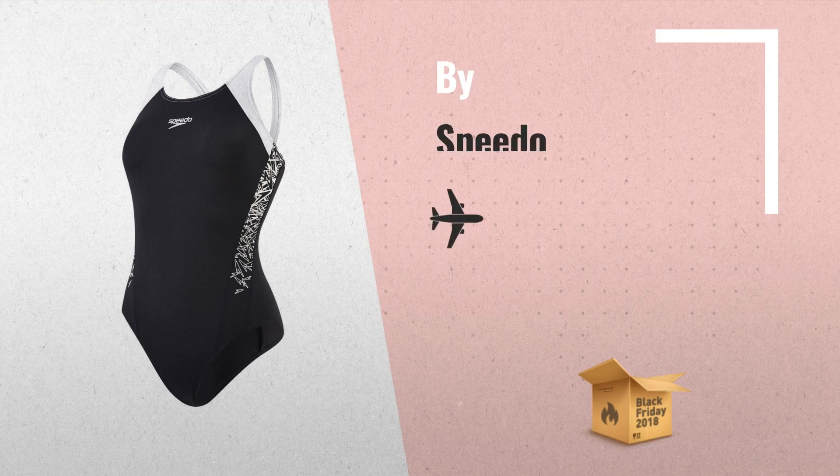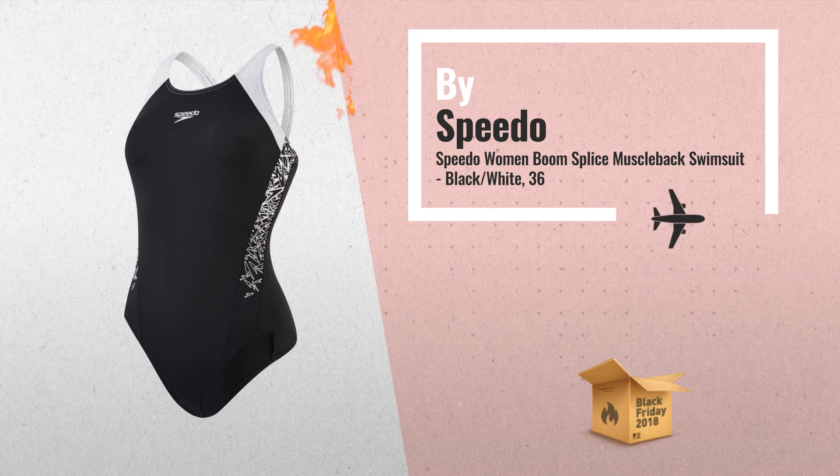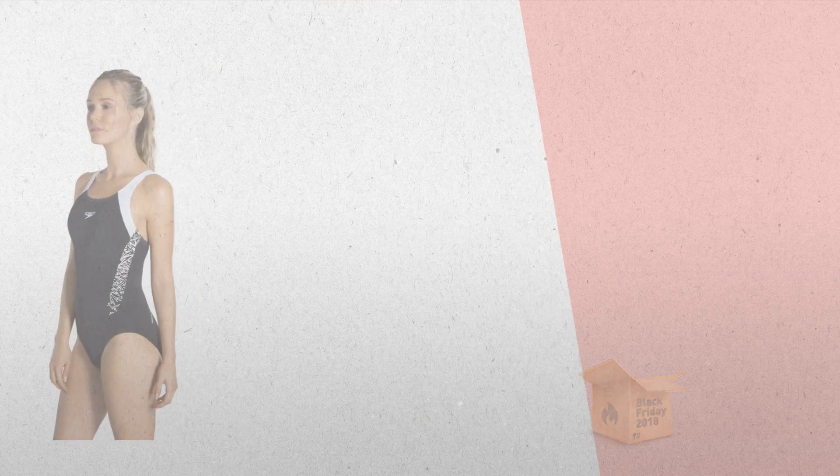Number 1: Speedo Boom Splice Muscle Back Swimsuit. Printed with Speedo's new signature print boom, this stylish swimsuit's muscle back allows for freedom of movement, by Speedo.